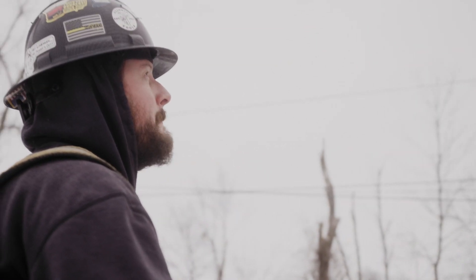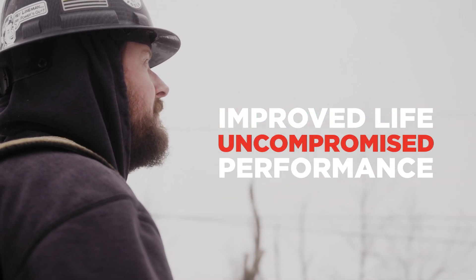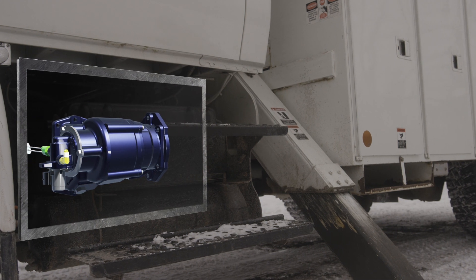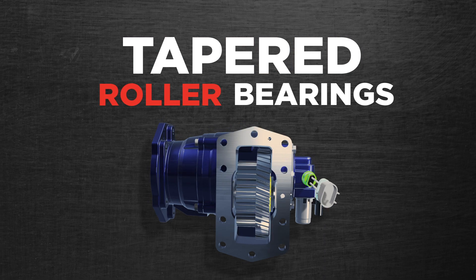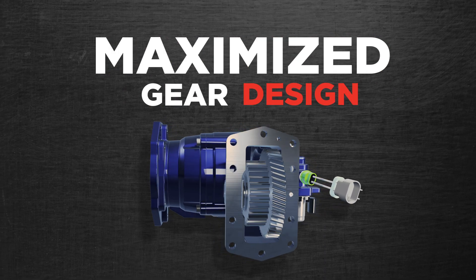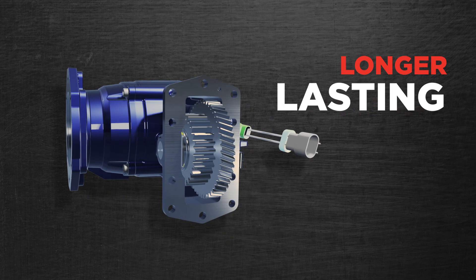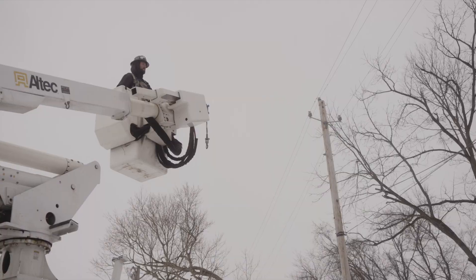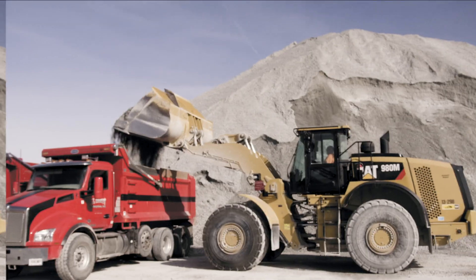With the A20, we've added various features that improve the life of your power takeoff without compromising performance. The A20 also features proven clutch pack and solenoid technology, along with tapered roller bearings, maximized gear design for noise reduction, and increased output shaft diameter, allowing for a longer-lasting, more durable power takeoff. The A20 is rated for up to 415 pounds feet.